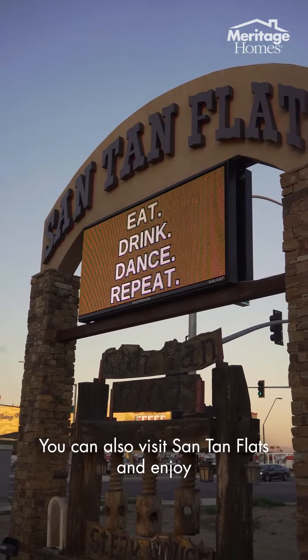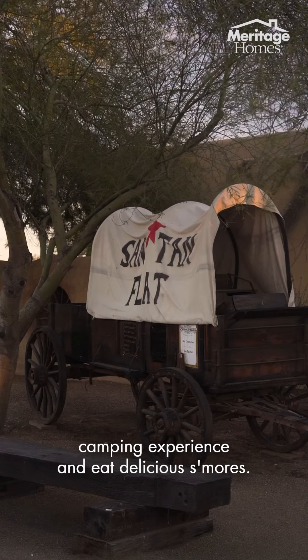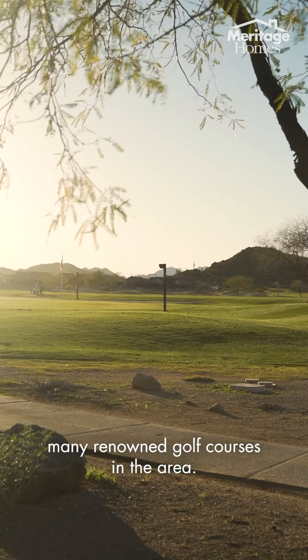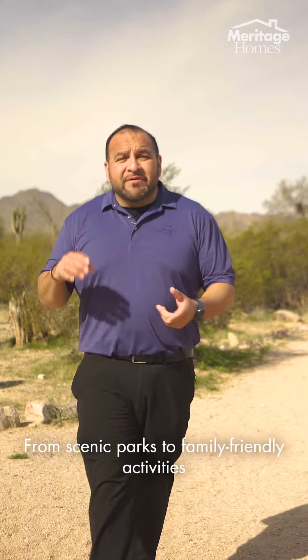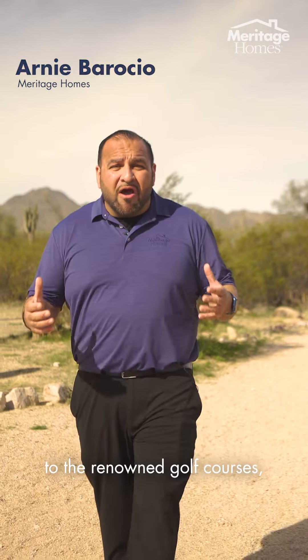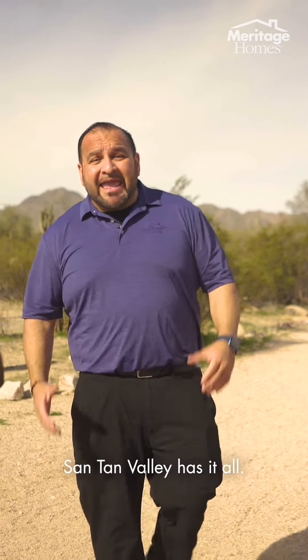You can also visit Santan Flats and enjoy a camping experience and eat delicious s'mores. Golf enthusiasts can tee off at one of the many renowned golf courses in the area. From scenic parks to family-friendly activities to the renowned golf courses, Santan Valley has it all.